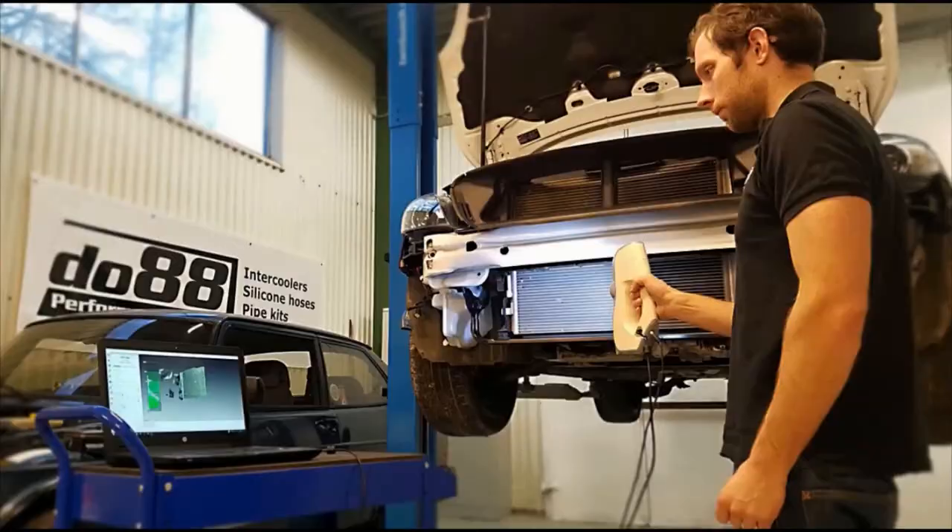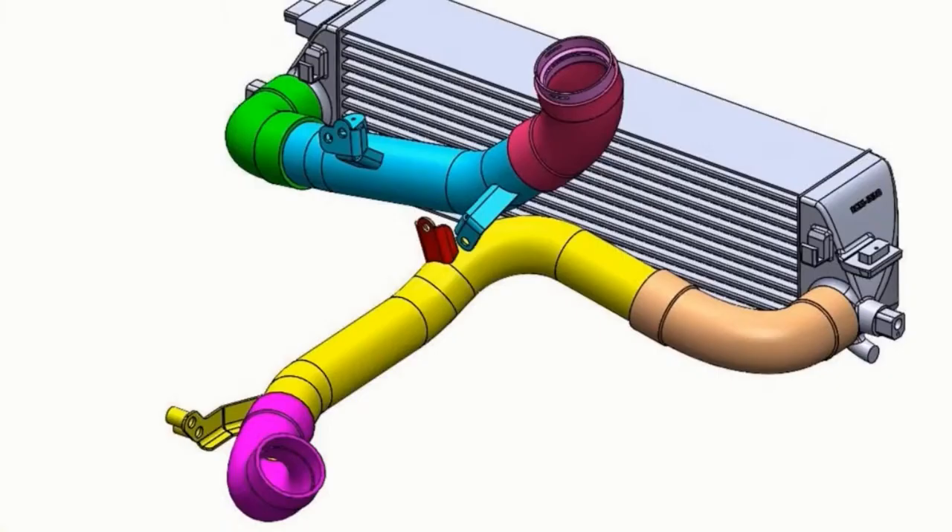First up is a scanning process. What's happening here? Here we are using our 3D scanner that we bought a few years ago. It was quite an investment back then, but it has really opened up some doors for us in terms of flexibility. What we're doing here is scanning the compartment where the intercooler would sit, so having that as a 3D model we can then blend that together with our self-designed intercooler. Having the 3D scan of the car as a base, it's very easy to adapt and see what obstacles to get around in the given area.